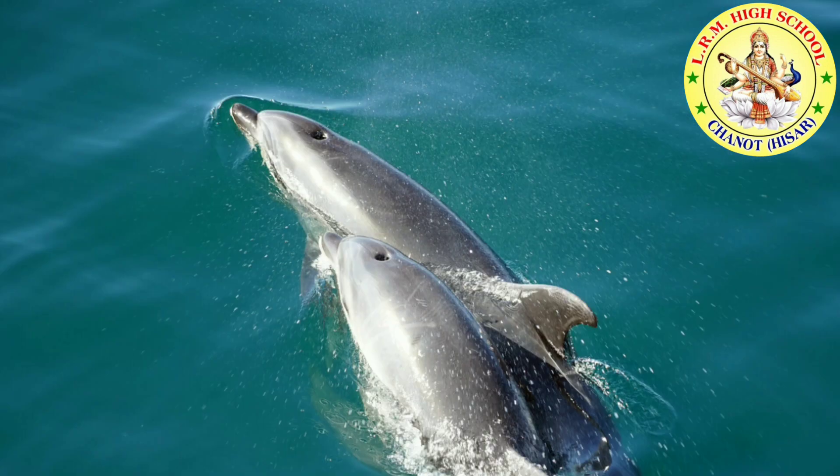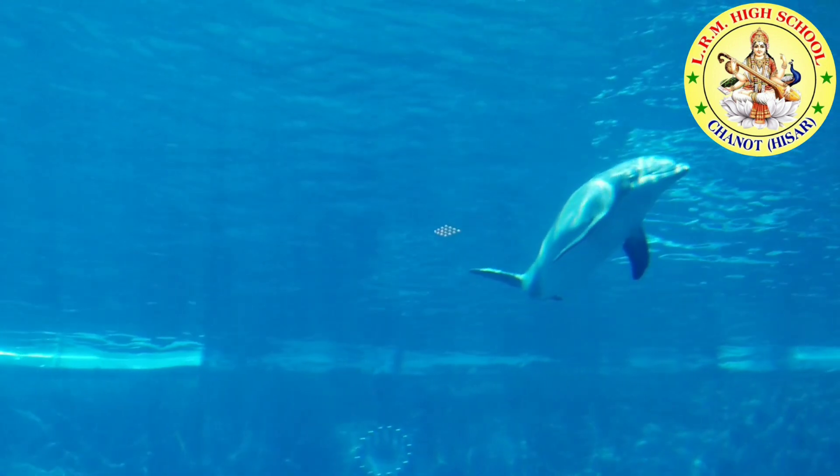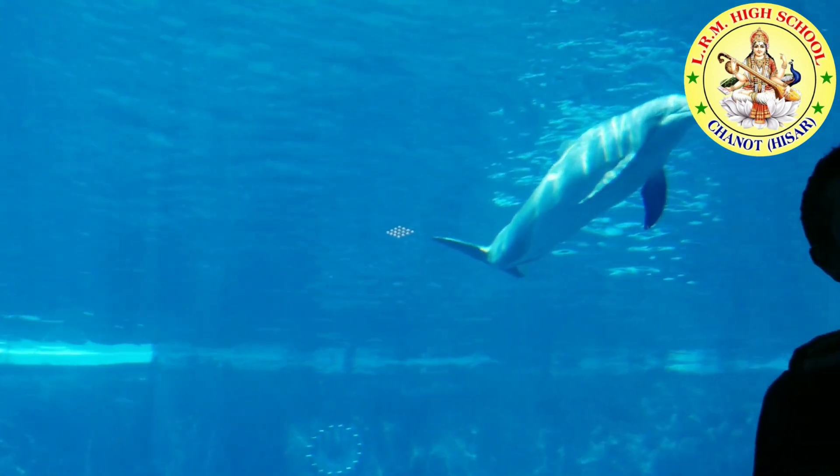A baby dolphin is called a calf. A mother dolphin gives birth to a new calf every two or three years. Dolphins are good swimmers. They use their tails to help them swim through the water.